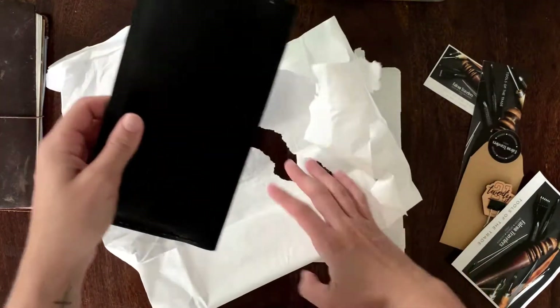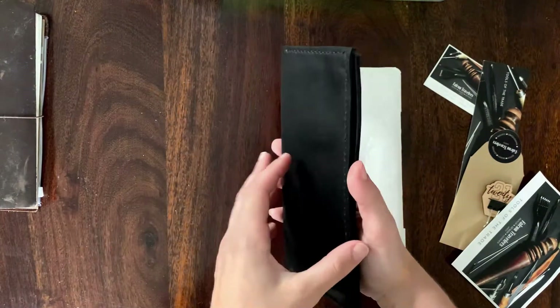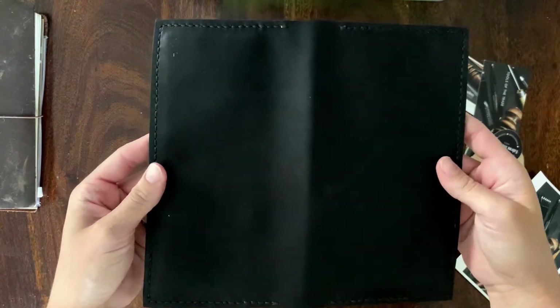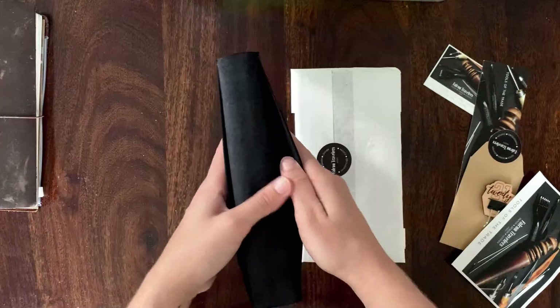The first is a leather card holder in the midnight black. It took me over a week to decide on the colors — in the end Cody did help me choose and I couldn't be happier. I was stoked to find two slots for money and receipts.